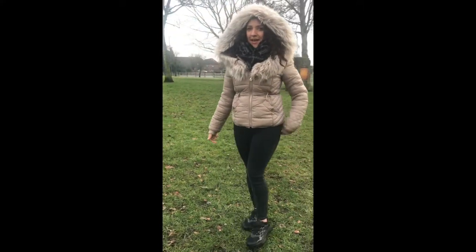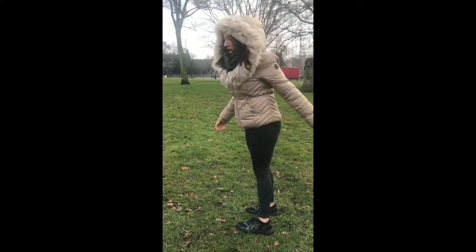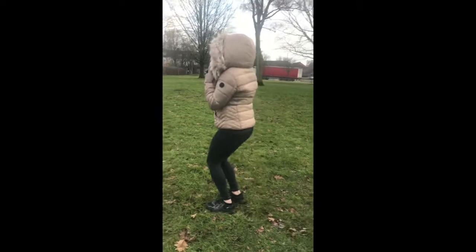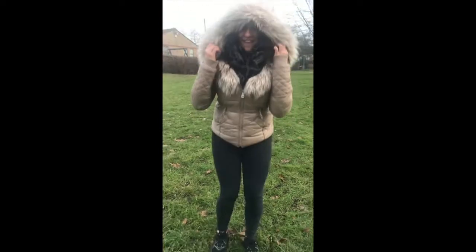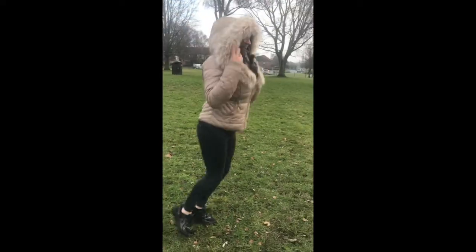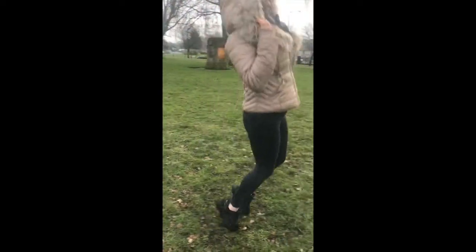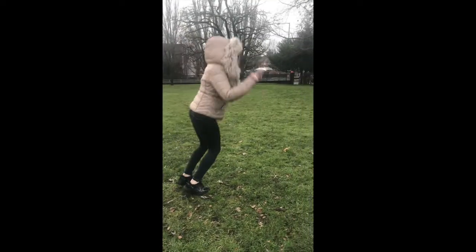Next, I'm going to jump seventeen times. Ready? Join in with me. One, two, three, four, five, six, seven, eight, nine, ten, eleven, twelve, thirteen, fourteen, fifteen, sixteen, seventeen.